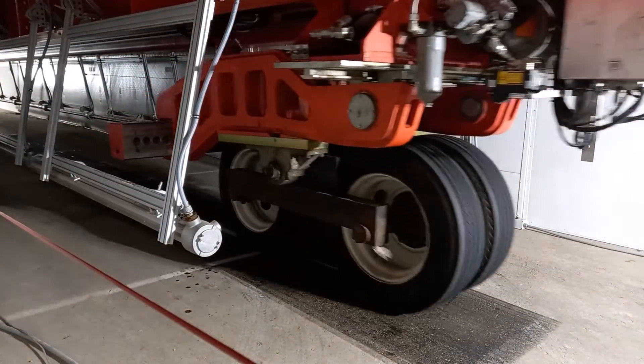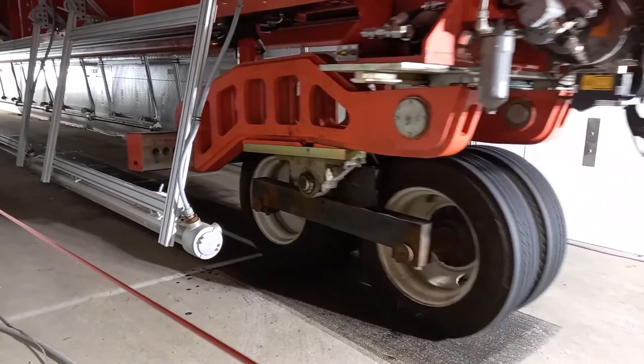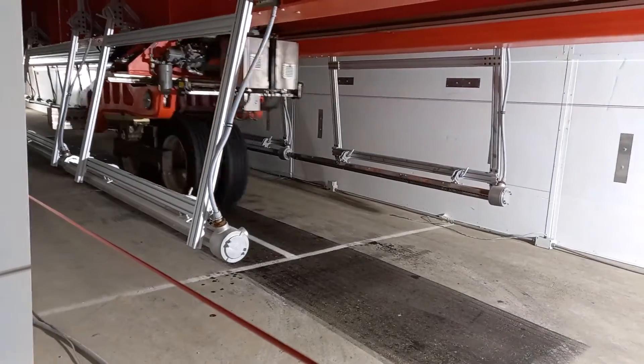We've got two sections in there at the moment — one a control, one with Tensar InterAct Shield Grid — so we'll be able to validate all our models with this accelerated pavement testing. Let's get that door shut so we don't affect the temperature too much. I hope that answers your question, Sandy, about accelerated pavement testing.